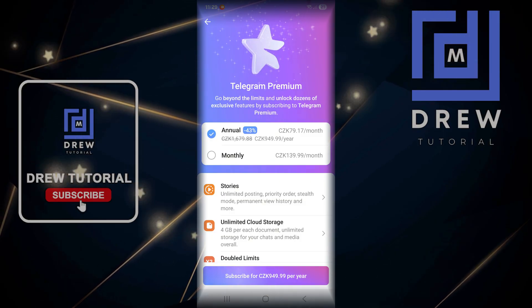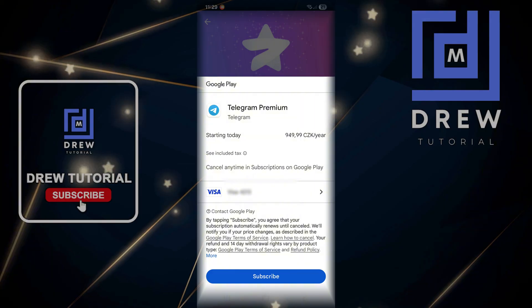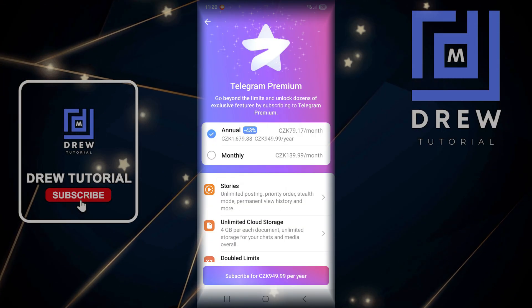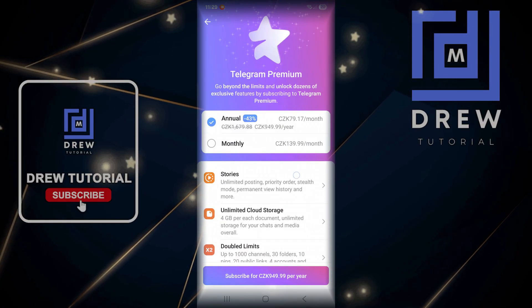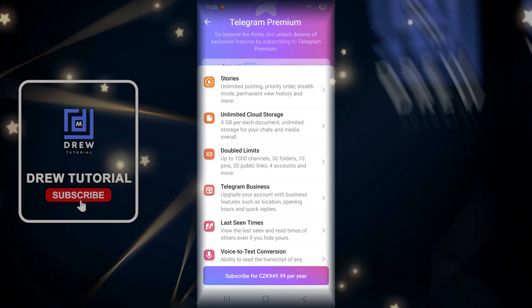All you have to do is click and subscribe. You'll be able to enter your credit card details and go ahead and subscribe to Telegram Premium. If you scroll down, you can see all the benefits you get from the premium — stories, unlimited cloud storage, and more.